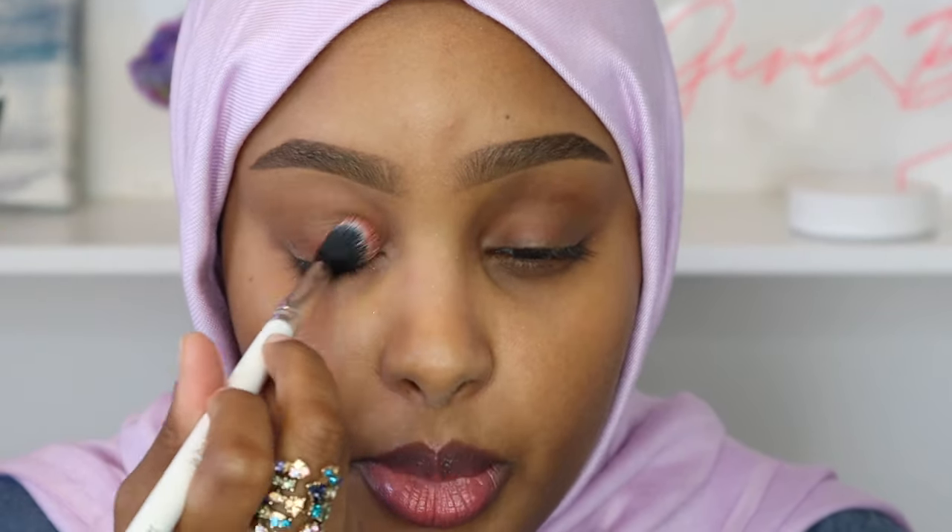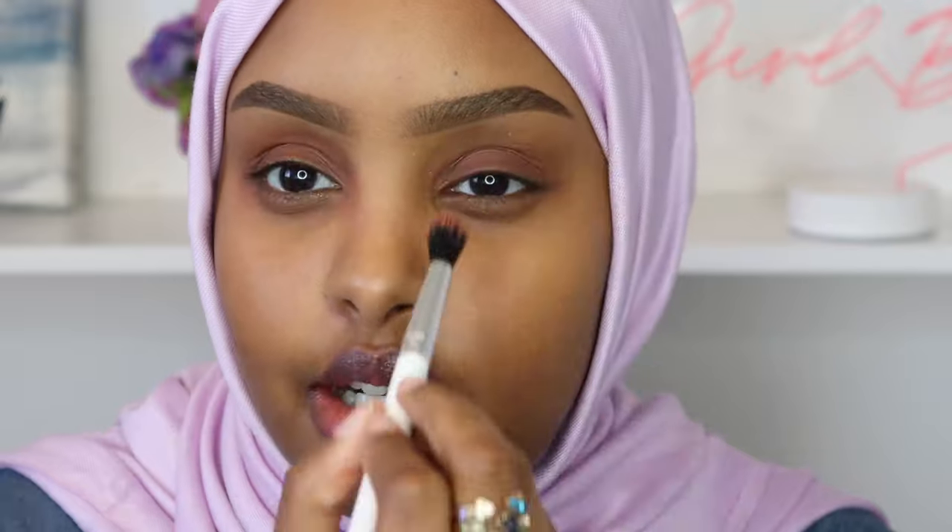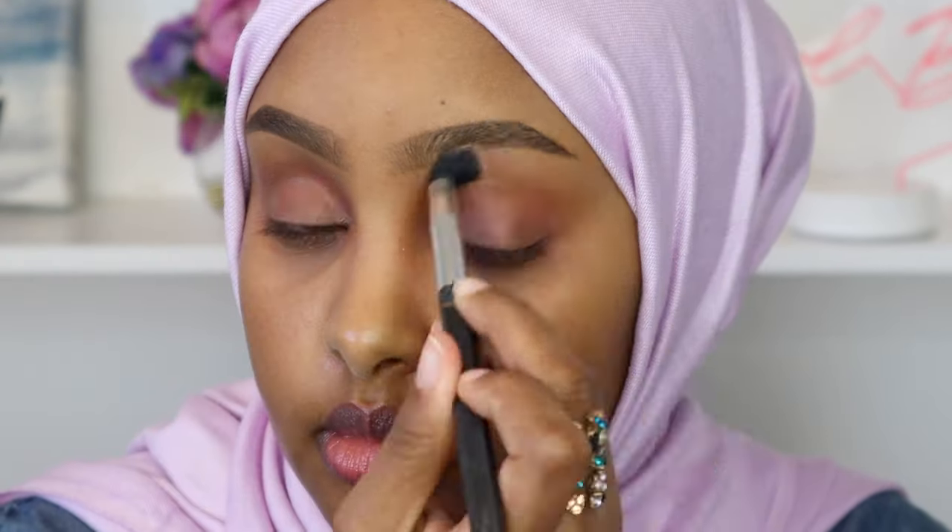I wiped off my concealer because mixing cream and set products never works. Now I'm going to use Sun Kiss, meant as a bronzer, as a transition color on my lid. I'm going in with my Color Pop E2 brush, picking up some product and starting to work it onto my lid. It's super messy right now but I'm just getting that color on.